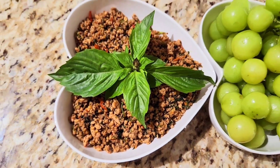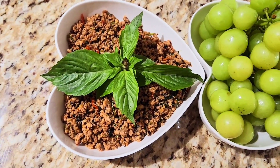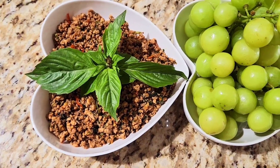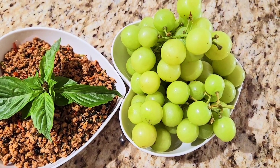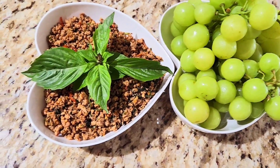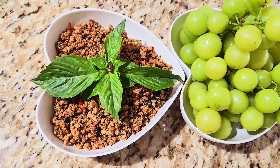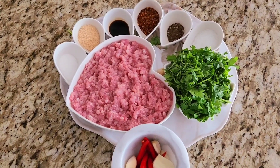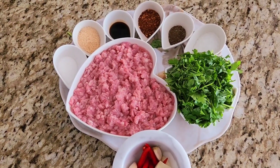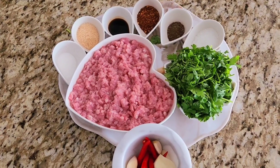My spicy pork is done. My lunch for today. Hello everybody, welcome to my TV channel. Today we'll make spicy pork. Let's go watching my video.